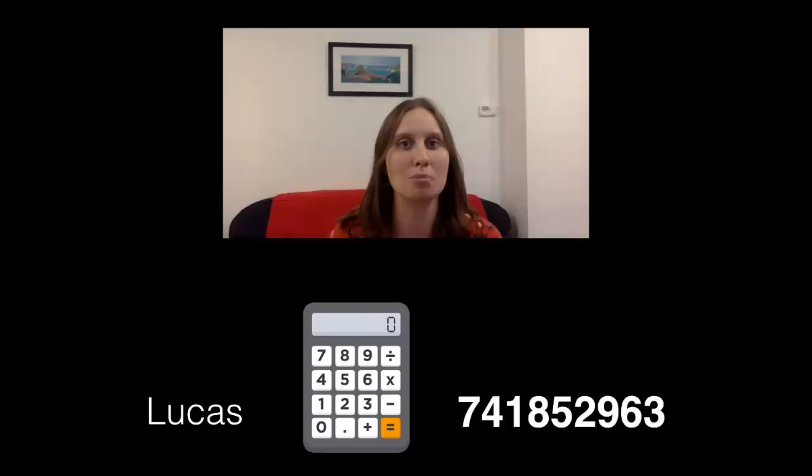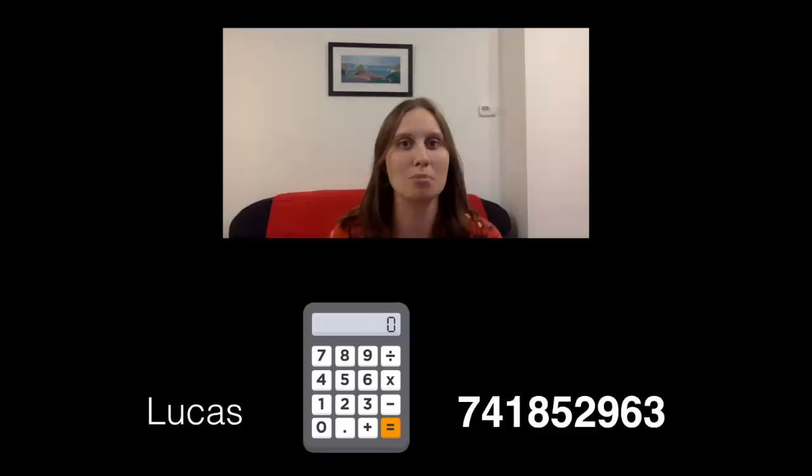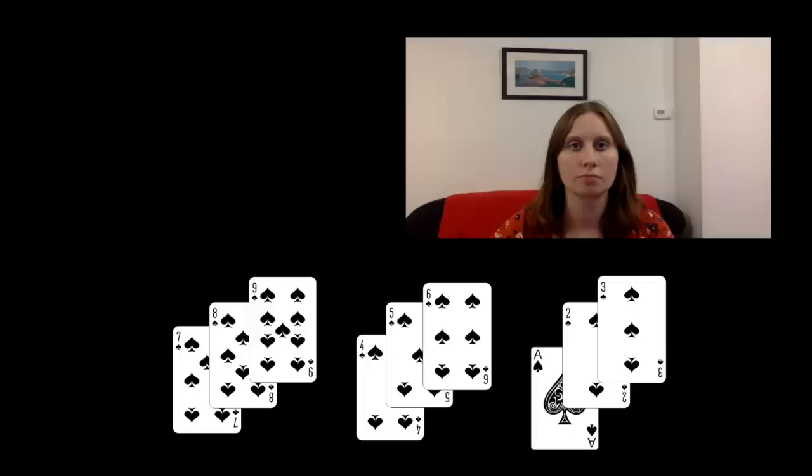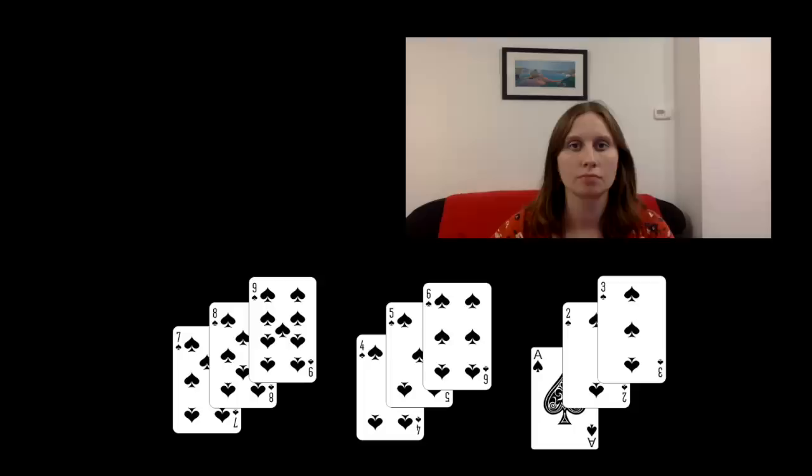Lucas spotted a solution by considering a number pad on a calculator. One of the solutions from the number pad setup is written there — the numbers within groups don't have to be consecutive. In a nice video, Ed shows how to use that grid to find the seven, eight, nine solution we saw earlier. Quite a few people who found this nine-card solution went on to explain why you can't add a tenth card and still have no ascending or descending runs of four or more cards.